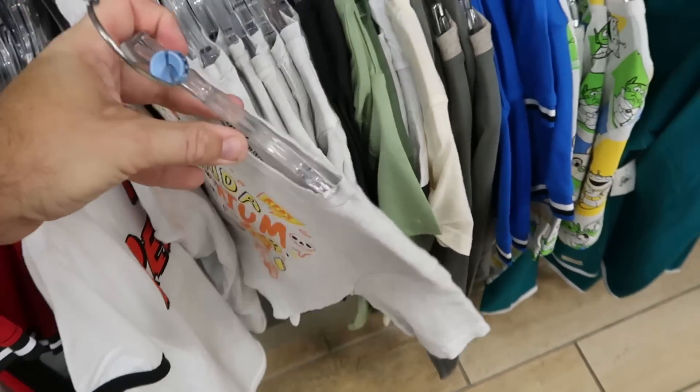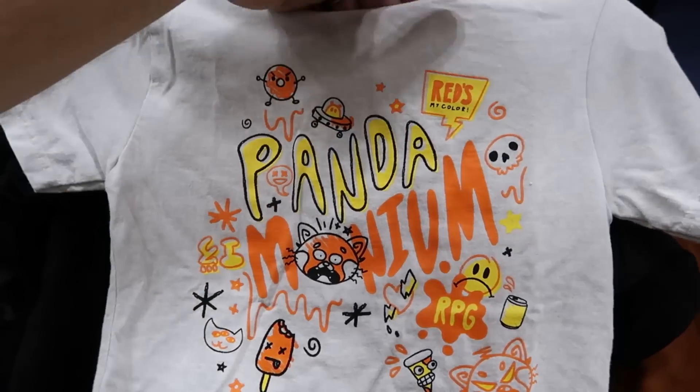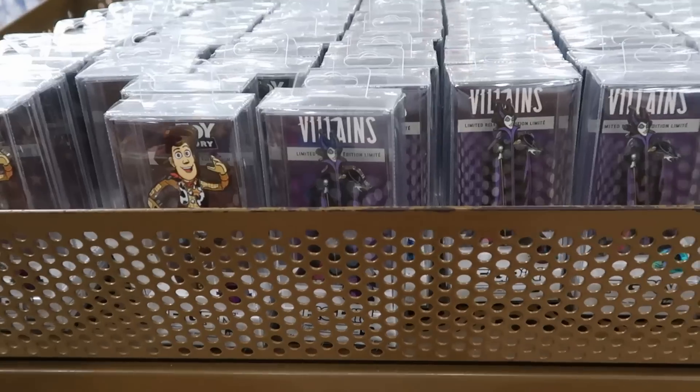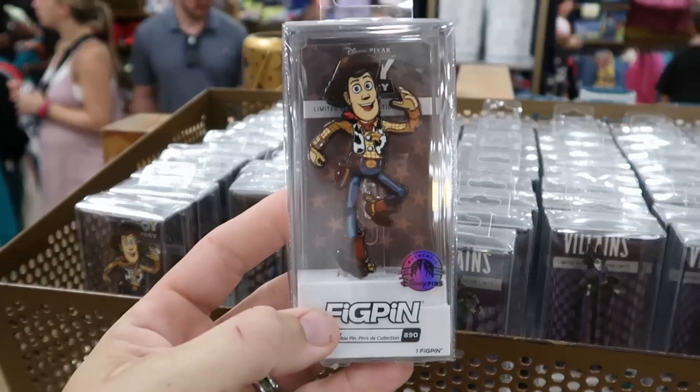Here's another really nice one from Disney's Turning Red — it says 'Red's My Color, Pandemonium' with little snacks on it, $12.99 from $20. It does look like the fig pins are getting a little sparse here at the Vineland location — they have Sheriff Woody from Toy Story, all Disney Park exclusives, $8.99 from $25.